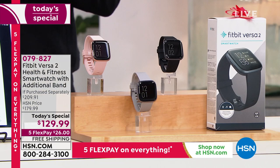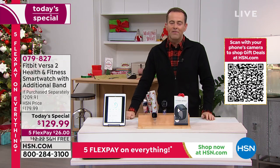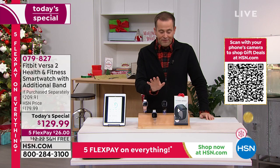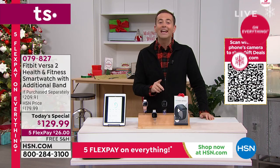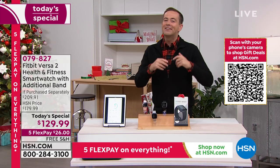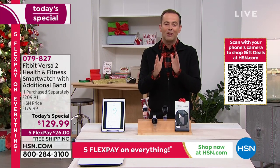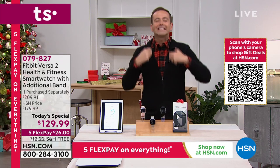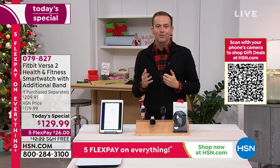Perhaps the biggest reason this will sell — if you Google the Fitbit Versa 2, you'll see it's $180 by itself. We're at $129 and change, and we include a bonus band valued at $30, so you save $80 off retail. There are very few products in electronics as exciting as a Fitbit and the positive, transformational impact it can have on your life or someone you love.